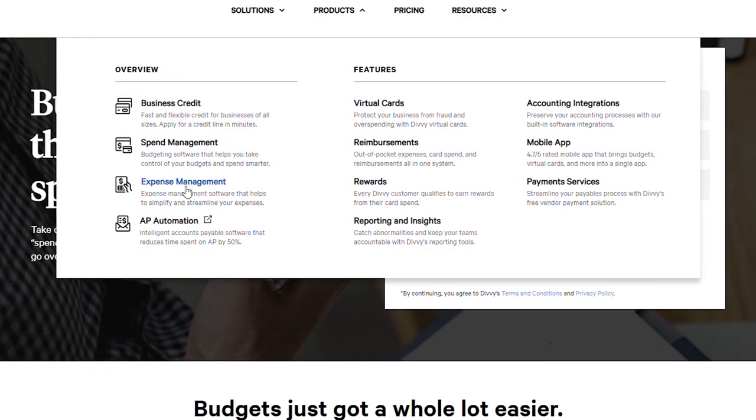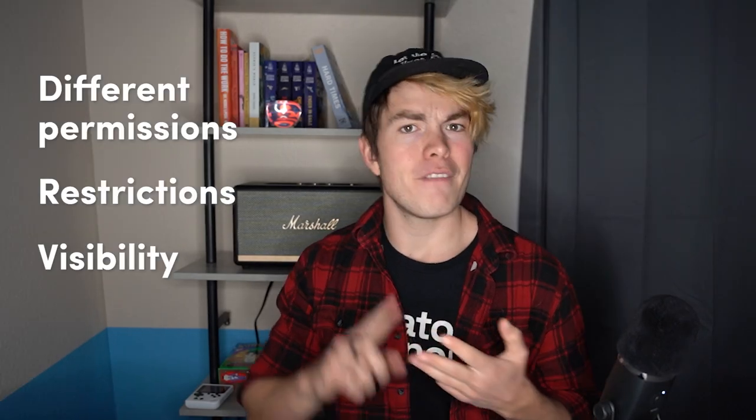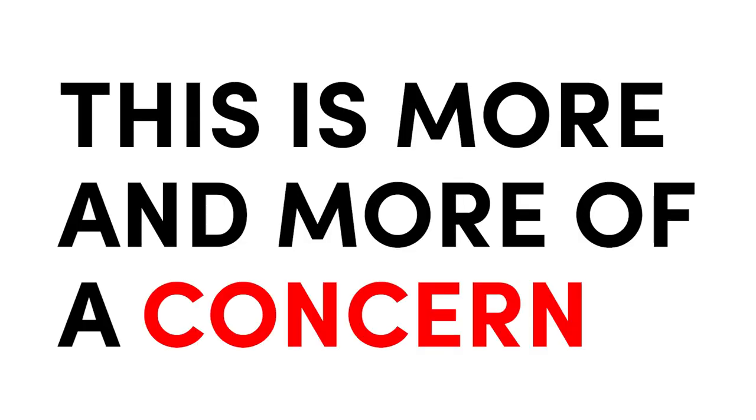With our old business credit card, we could add employee cards, but we didn't really have very much flexibility in terms of the different permissions, restrictions, visibility, and they just didn't make it very easy to manage many different employee cards. As our business grows and as we hire more people, this is more and more of a concern. So when we saw how Divi handles spend management and employee financial management, we got super excited.